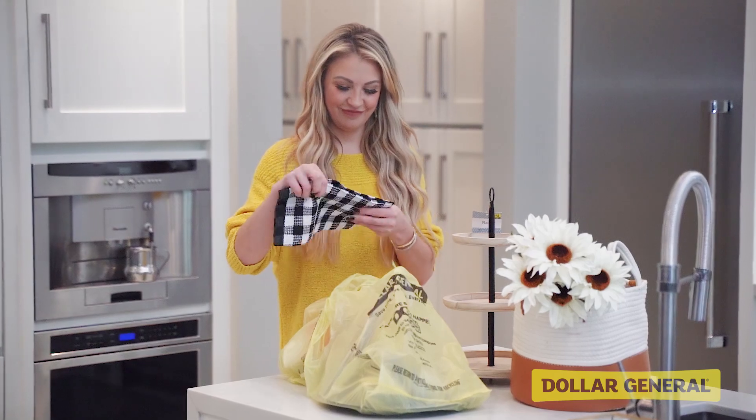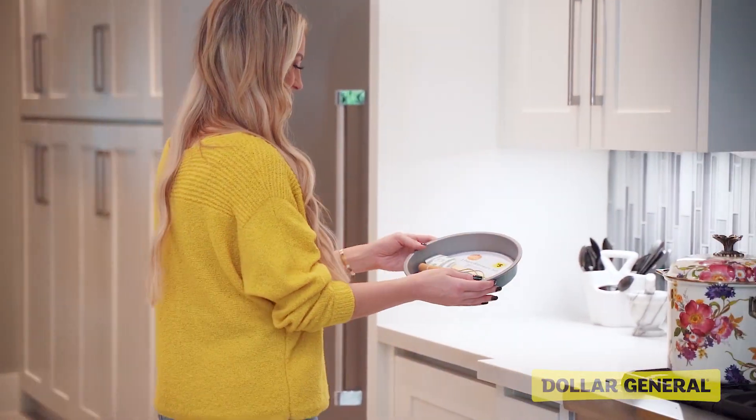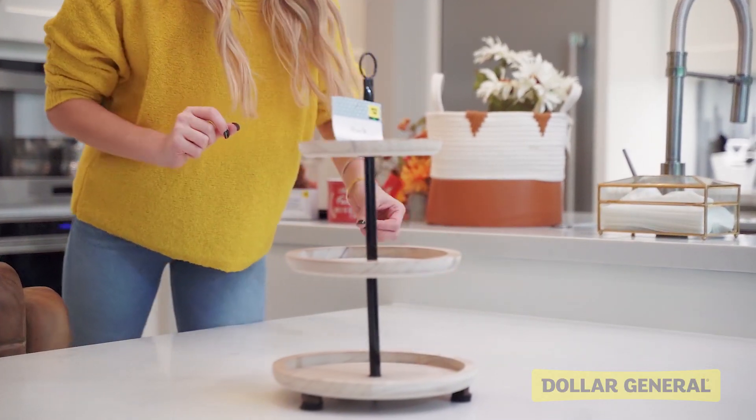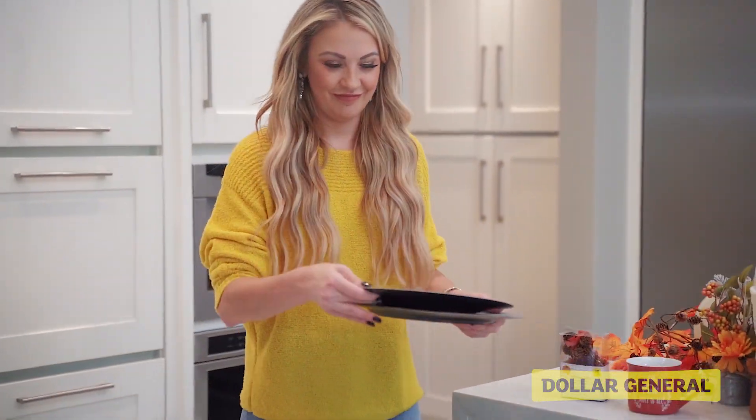Back at home, I can't wait to update my space with new fun pieces. Whether I'm doing a little fall baking or entertaining friends, I'm ready to serve in style with these affordable DG Finds accessories.